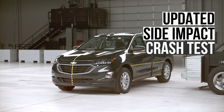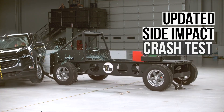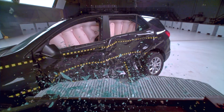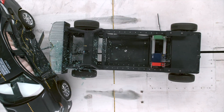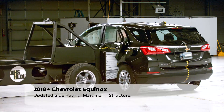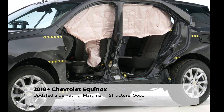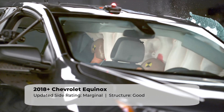Speaking of disappointing results, the Equinox struggled in the updated side impact test. This evaluation simulates what would happen if the vehicle was struck on its side by a 4,200-pound SUV at 37 miles per hour. This Equinox scored the second lowest rating of marginal. The structure performed well — the space between the seat center line and B-pillar comes in at a generous 21 centimeters. That's where the good news ends.